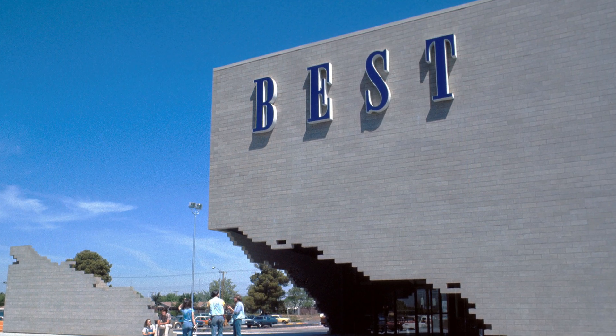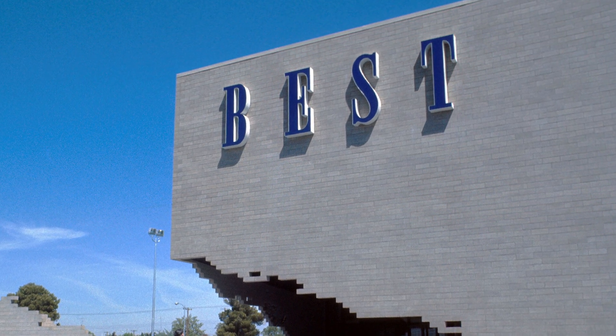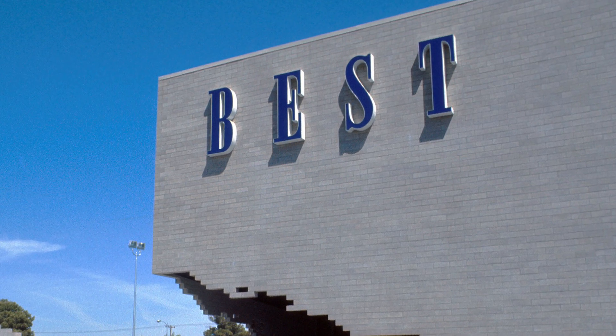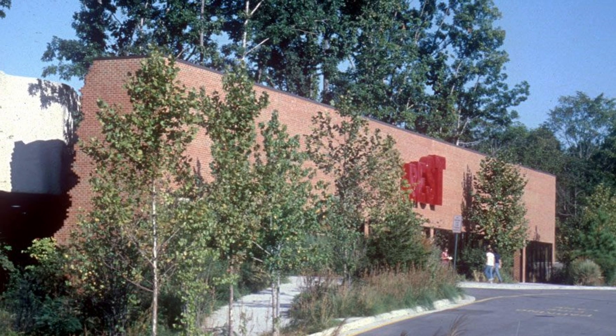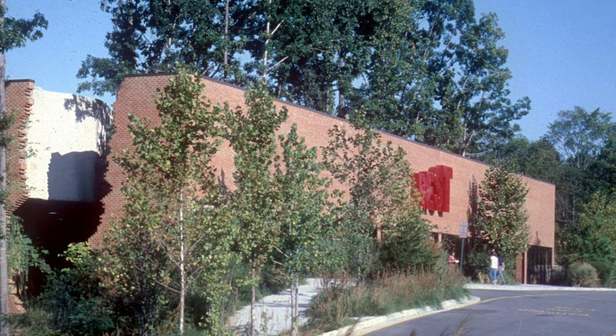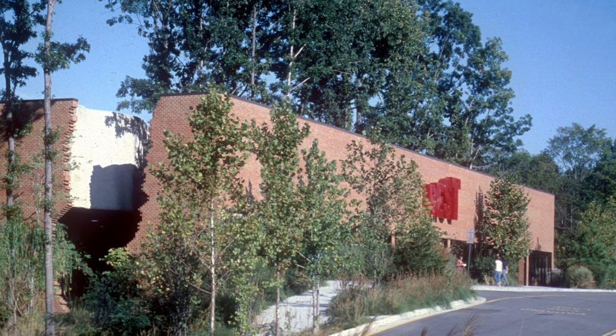Best Products filed for bankruptcy a second time in 1996, forcing all stores to close in 1997. Everyone within Best Products lost their jobs. Today, with one exception, all Best Products stores have either been demolished or repurposed with no sign of the original artistic designs.